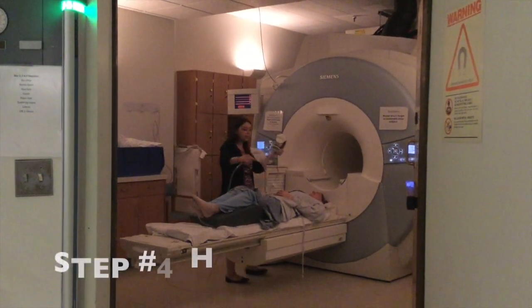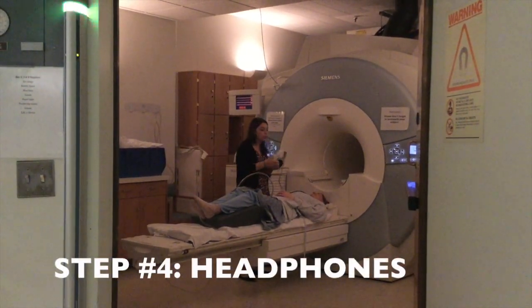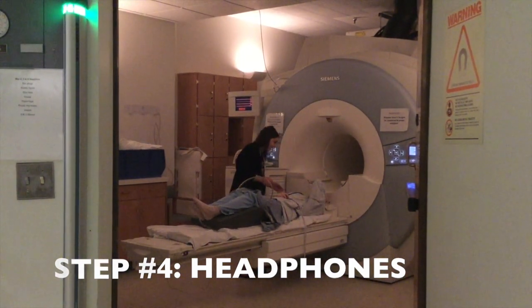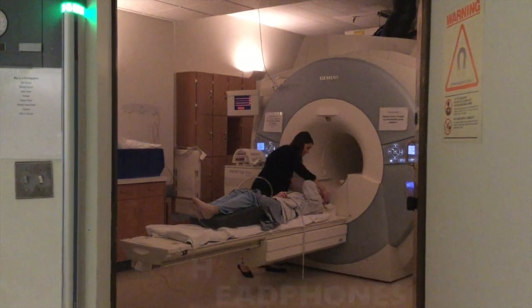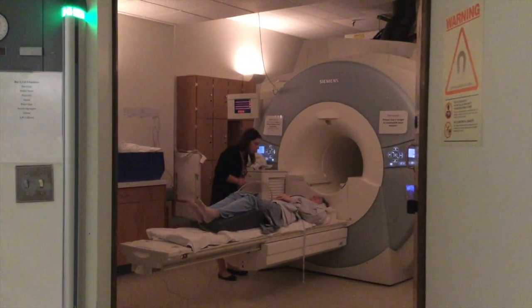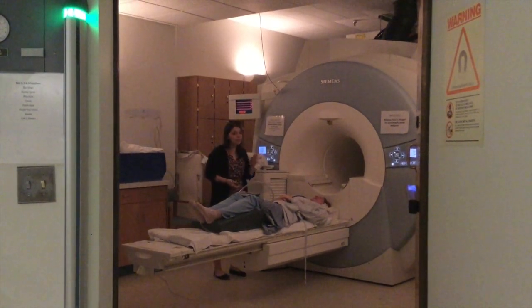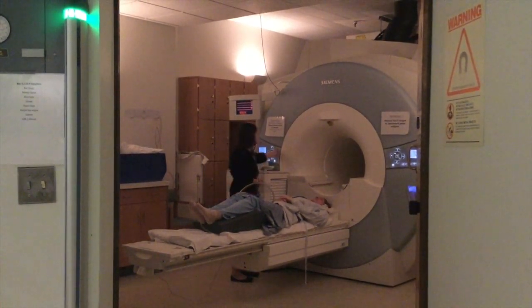We're also going to give you these headphones. They help with the noise support as well. How are you doing? I'm doing really well. Awesome.